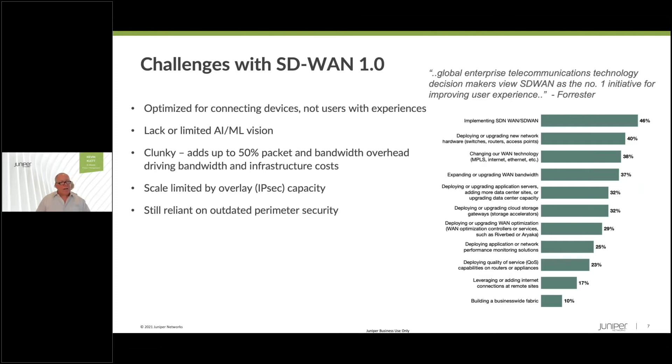Juniper is leading the market in AI and ML for SD-WAN and for SD-Branch in general, and many of the other providers are copying that message. SD-WAN 1.0 is clunky — this tunnel-based overlay adds up to 50% overhead in bandwidth and performance-consuming overhead that is unnecessary and increases infrastructure costs. Taking away those clunky tunnels gives that bandwidth back to the applications that need them, reduces overall bandwidth cost or consumption, and provides more optimal user experiences. Scale is really important, especially for large enterprises and service providers, and frankly these overlays just don't scale.